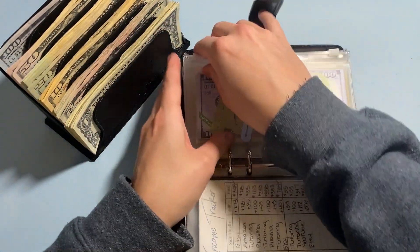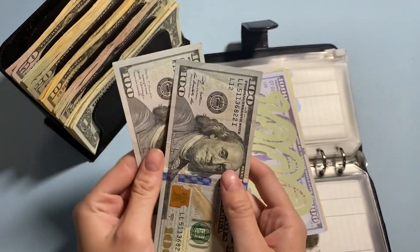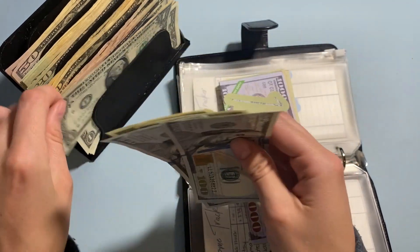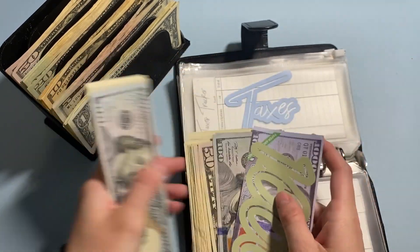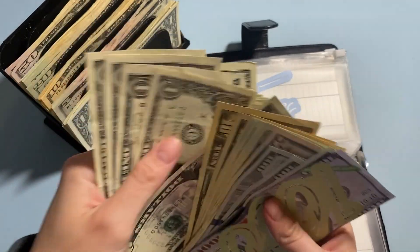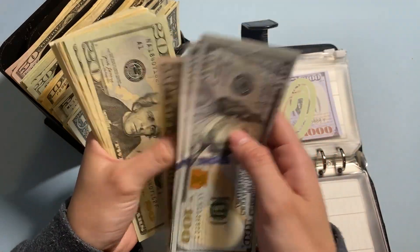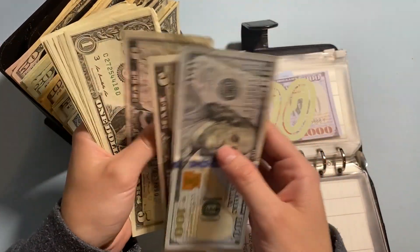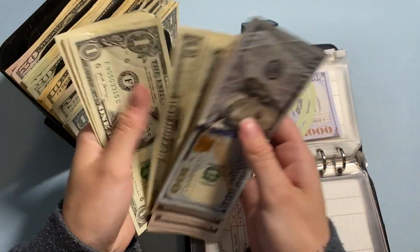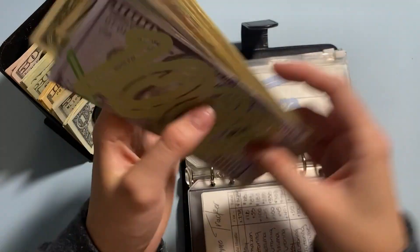We're going to get started with taxes. 30% of today's YouTube and Etsy money is $209. So we'll do $200, $5, $6, $7, $8, and $9. So we'll add that in here. Now in taxes we have $1,100 counting up through $1,734 in taxes.